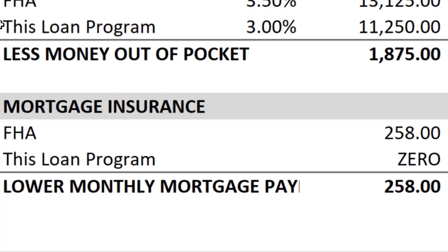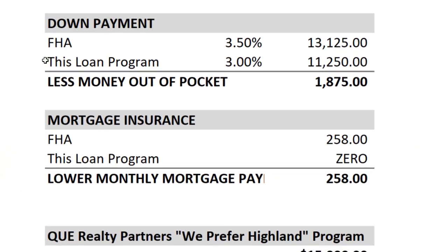On FHA, you have to pay mortgage insurance, but not on this loan program. With just 3% down, there would be zero mortgage insurance added to your monthly mortgage payment. On a purchase of $375,000, the FHA mortgage insurance is estimated to be somewhere in the vicinity of $258 more per month. That's huge. And on FHA, as we know, it can never come off your mortgage payment unless you get rid of that loan — it keeps a lot of people from qualifying for the home they really want, but not in this case. So less money out of pocket, lower monthly mortgage payment.